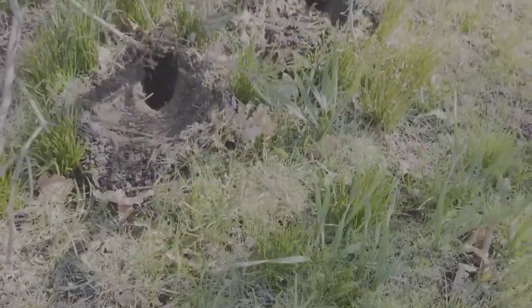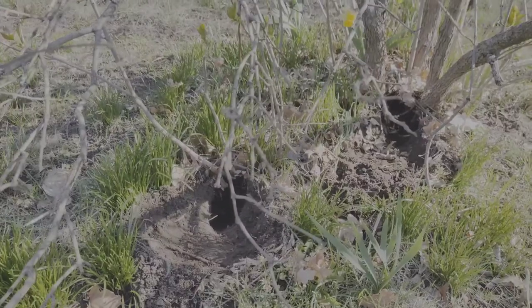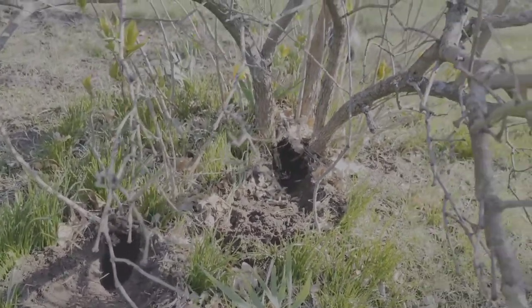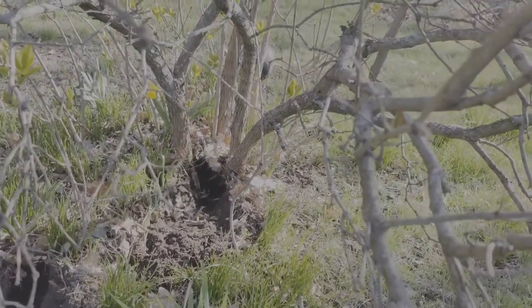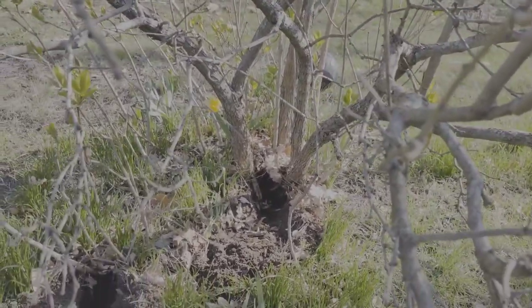Yeah, that's exactly what she was over here doing. I guess they're both gonna be nesting over here. I think they're both with — yeah, look at her, she's destroying my tree!